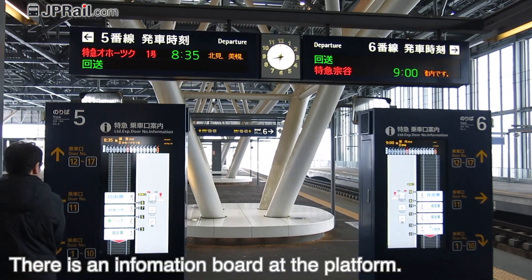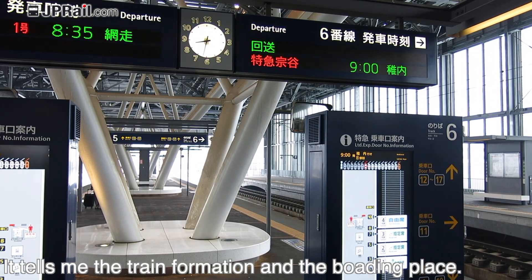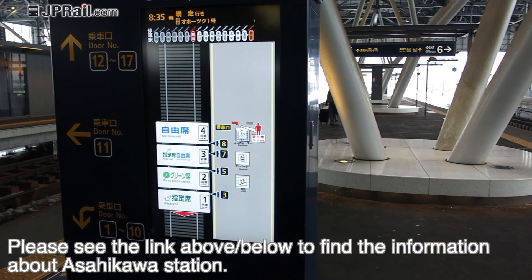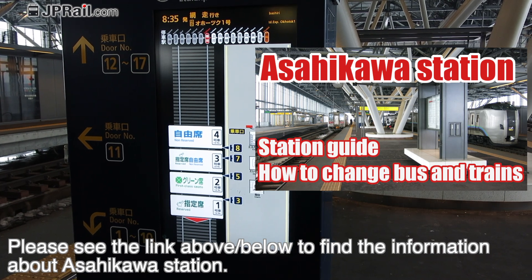There is an information board at the platform. It shows train information and the boarding place. See the link below to find more information about Asahikawa station.